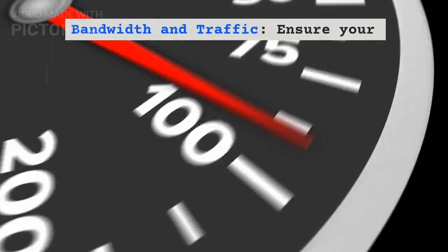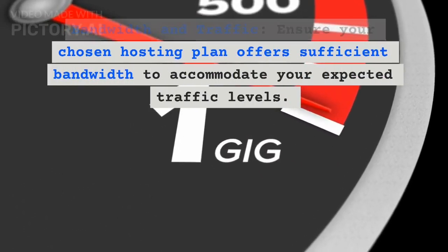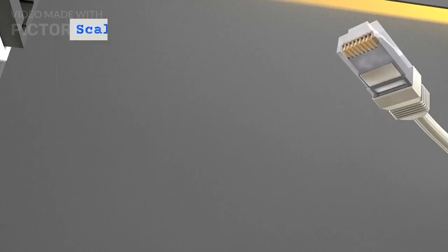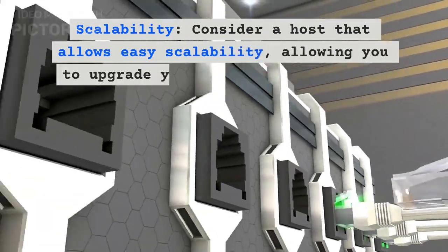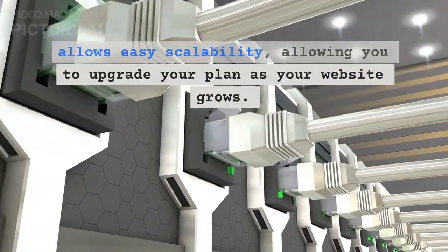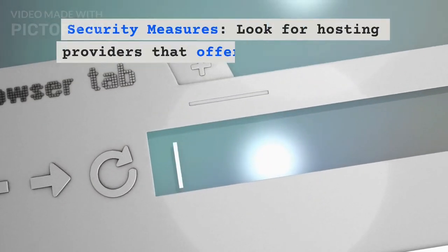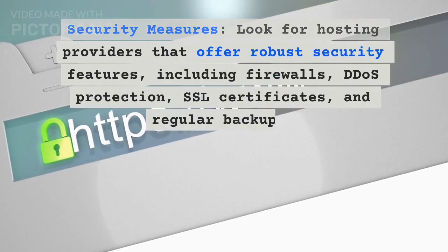Bandwidth and Traffic. Ensure your chosen hosting plan offers sufficient bandwidth to accommodate your expected traffic levels. Also confirm that the host supports the technologies you need for your website, whether it's WordPress, an e-commerce platform, or specific programming languages.